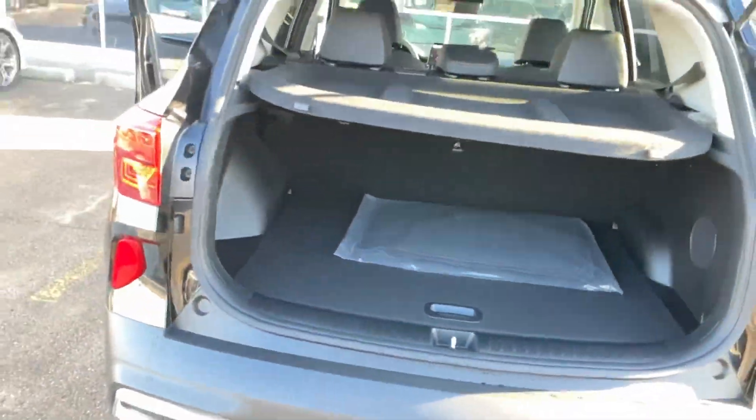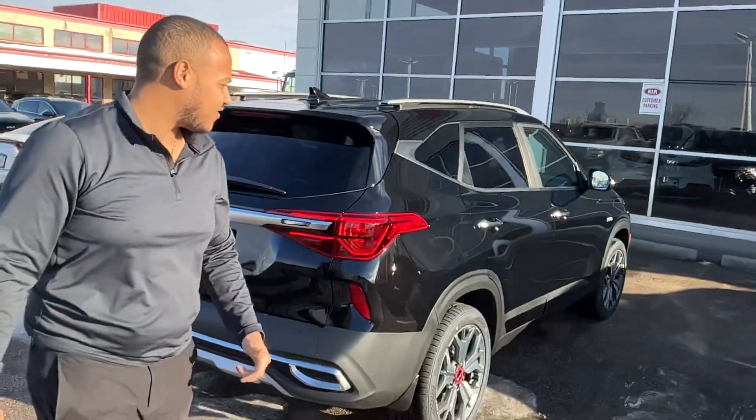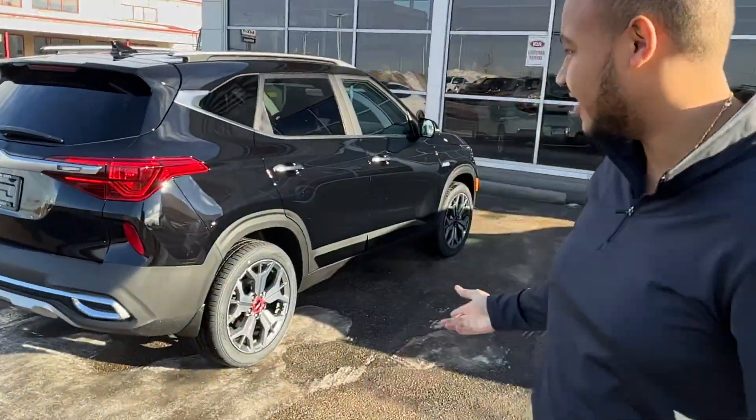So Ali, Scott here at Sherwood Kia. I'm doing this video on behalf of Mike here at Sherwood Kia. We look forward to seeing you when you come down and drive this thing.